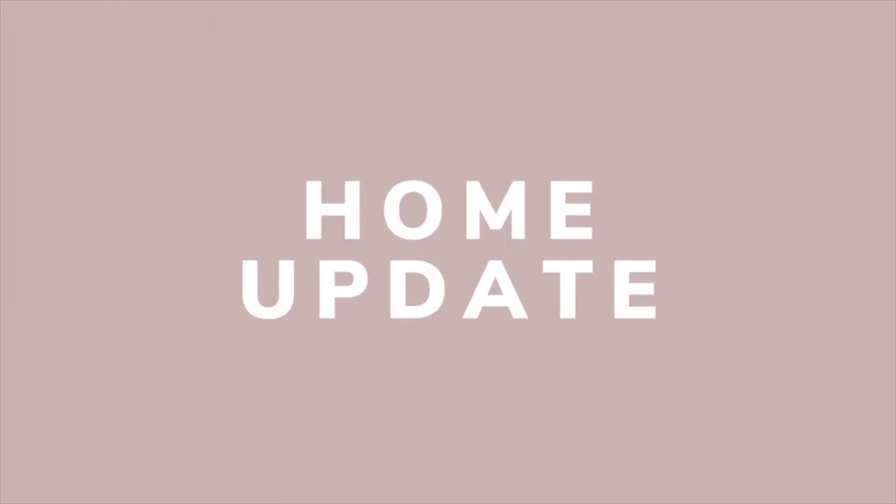We're getting to the finish line — like really close. I'm screaming with joy and excitement inside. So I'm going to talk through the home building process and the different stages of how the home looked. I have photos and videos, so if you're interested in this video, stay tuned.